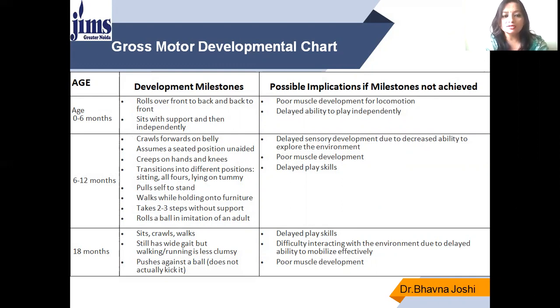As you can see on the screen, when the child is from birth till 6 months, the developmental milestone with respect to gross motor skills is that he will be able to roll back and sit with support, and gradually independently also. If this milestone is not achieved, there will be poor muscle development for locomotion and delayed ability to play independently.